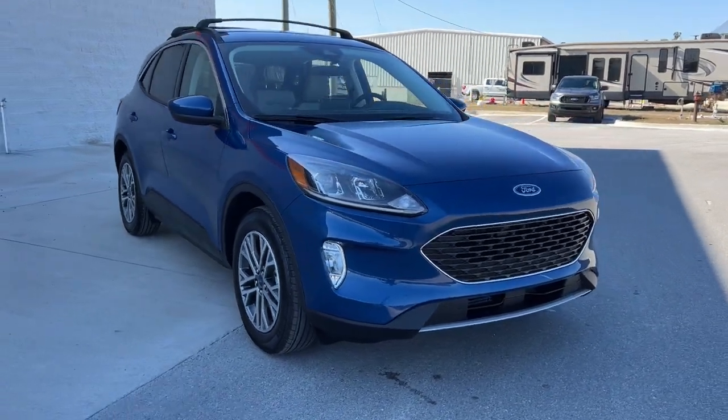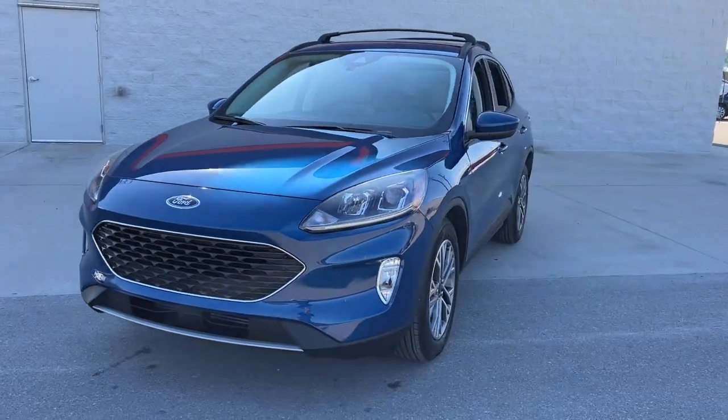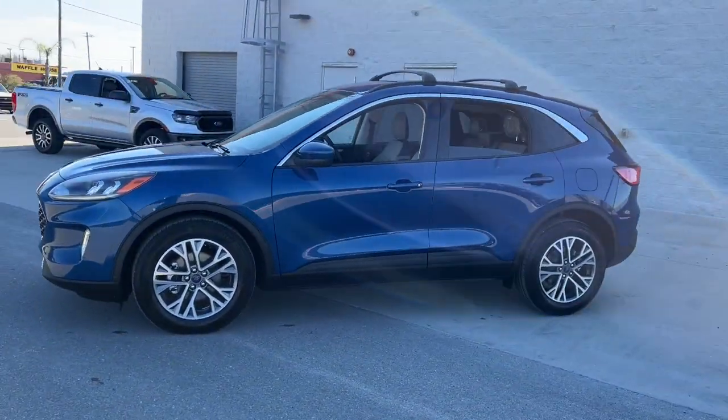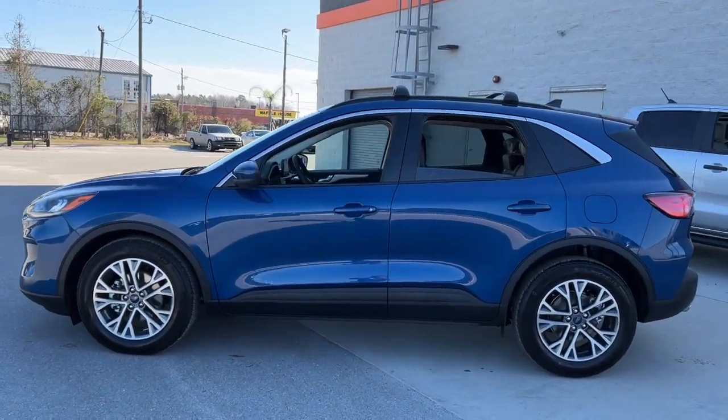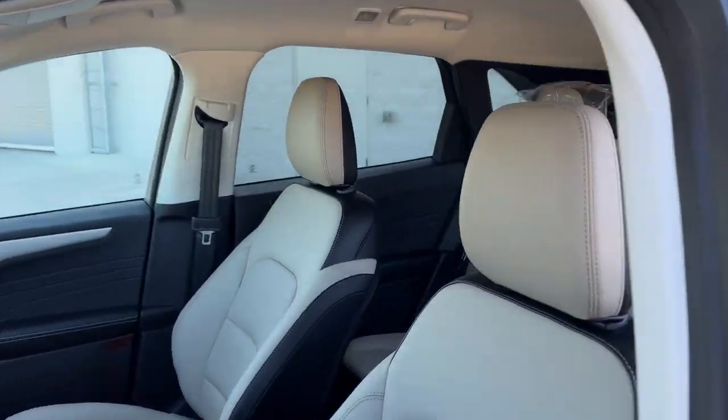Go home happy with the 2022 Ford Escape. De-stress and decompress in this sleek and sporty Escape. Its quiet cabin, flexible seating and cargo storage, safety features, connectivity, and all-weather capabilities infuse every drive with confidence.